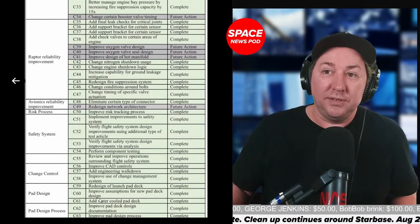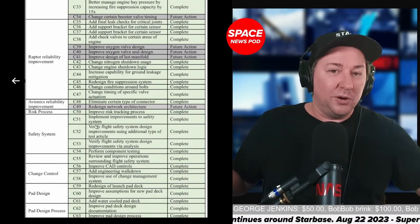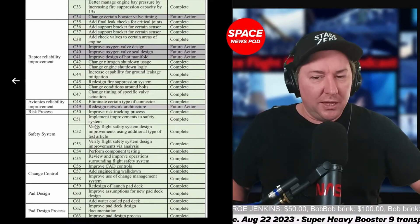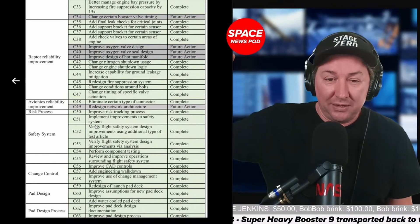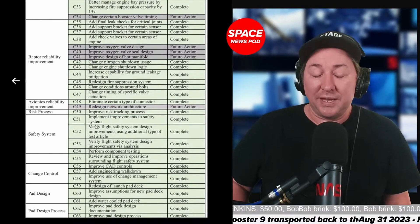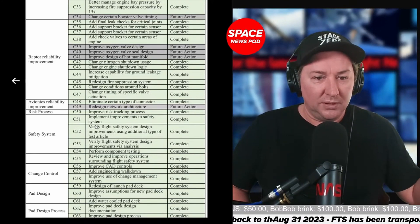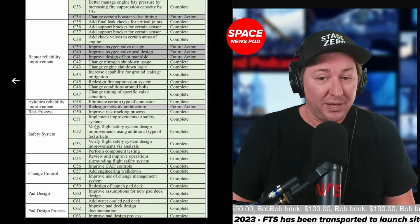Pad design is super important. In Elon's words, 'the best part is no part' — keep it as simple as possible. They don't want a giant trench, and they can't build one down there anyway because it's too close to the water table of the Gulf of Mexico. If they were to build a massive deluge system and flame trench, it would probably be years before the Army Corps of Engineers signed off on a design. They've already explored that system and the Army engineers said it doesn't look good. So what they have now is probably what they're going to stay with.